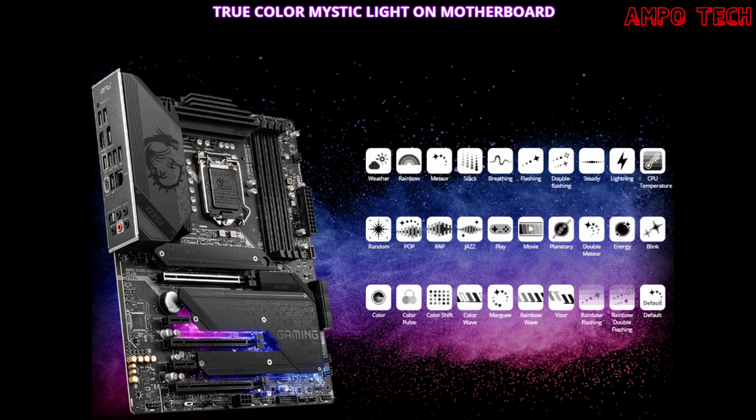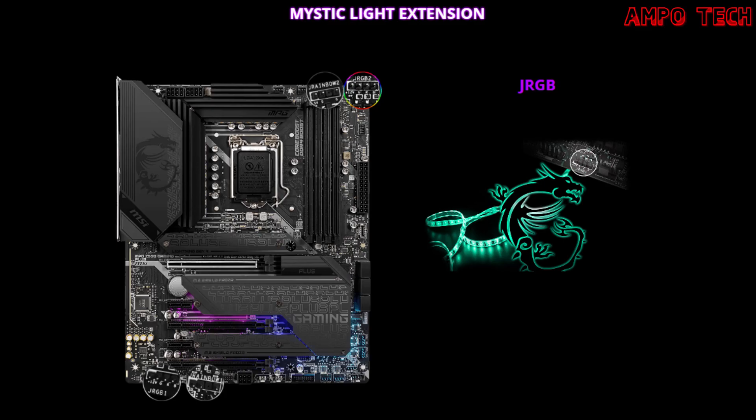This motherboard features Mystic Light, including Mystic Light on the motherboard and Mystic Light headers. Mystic Light splashes vibrant RGB lighting effects using 16.8 million colors and 29 LED effects. The Mystic Light extension allows for even more attractive decoration of your gaming rig using LED strips, all controlled by the Mystic Light application.